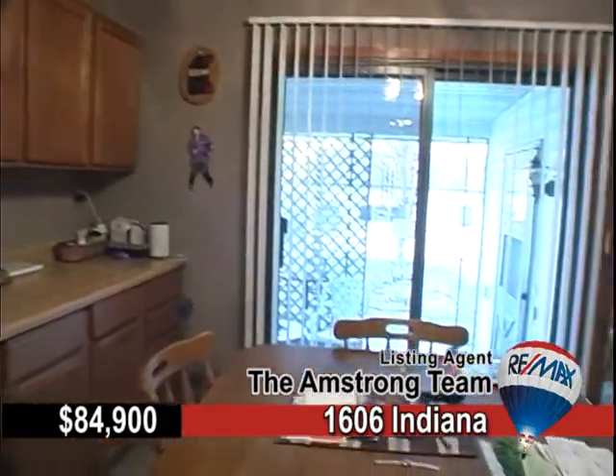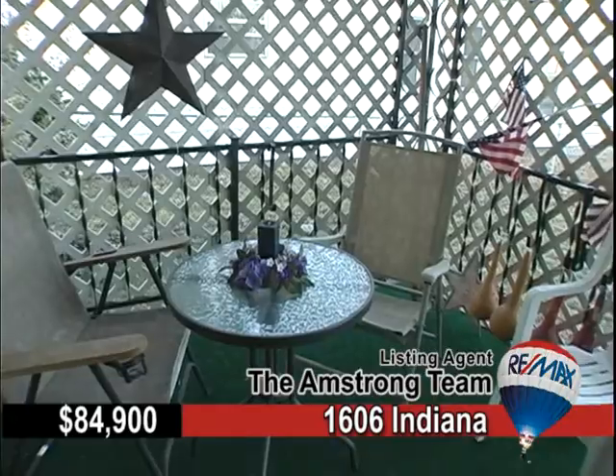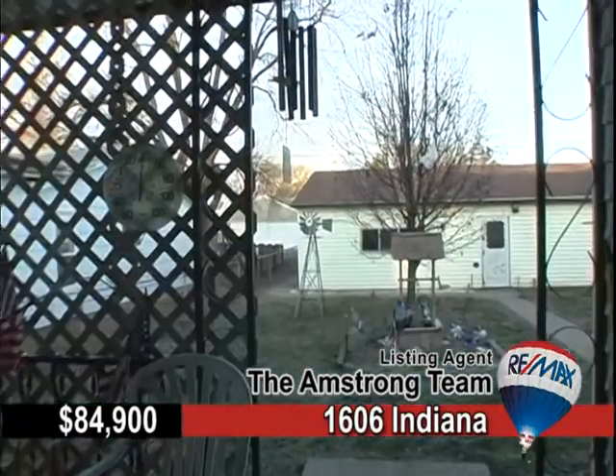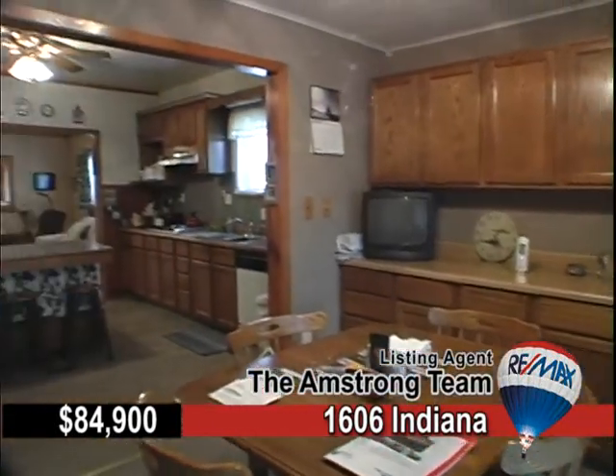Enjoy a large kitchen, main-level laundry, and walk-out dining room. Now, take a peek at the private back porch — very inviting. And yes, that is a three-car detached garage that comes with this home.